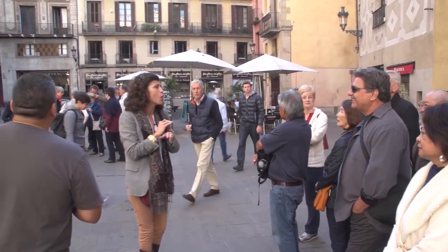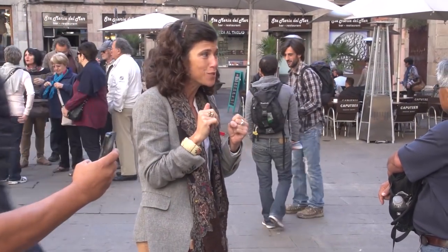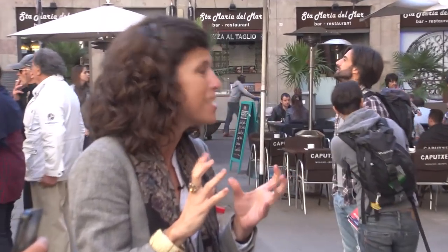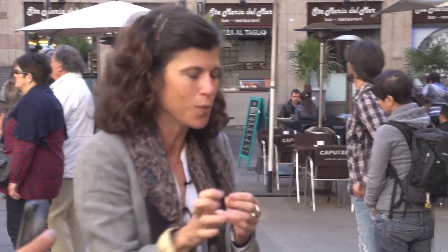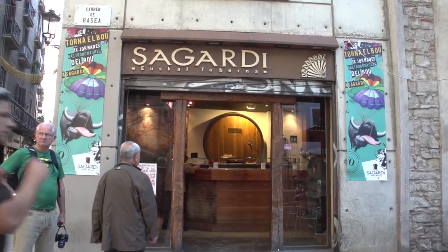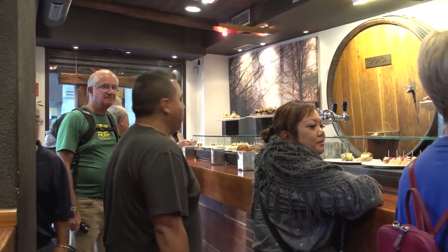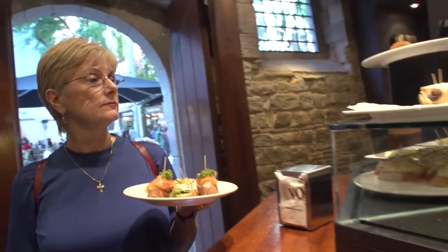Nowadays in Barcelona you always pay for tapas — it's quite an expensive city. But in other parts of Spain, especially in small towns, they still give you the tapa for free when you order a glass of wine. It's really nice. After such a wonderful introduction, we have worked up an appetite, so of course we're going to go in and have some tapas.